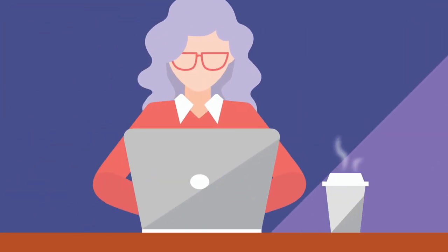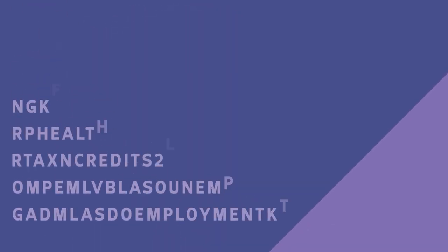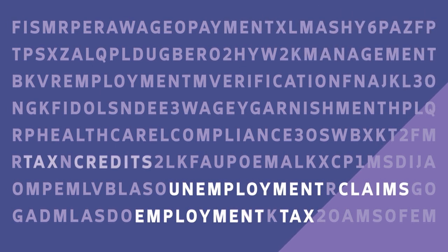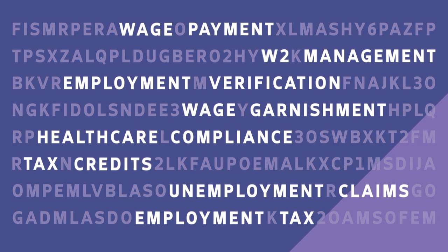As an HR or finance professional, you're responsible for maintaining your business's HCM compliance. Your current HCM solution may not provide the visibility you need to stay on top of complex federal regulations, state-specific rules, and ever-changing compliance requirements.